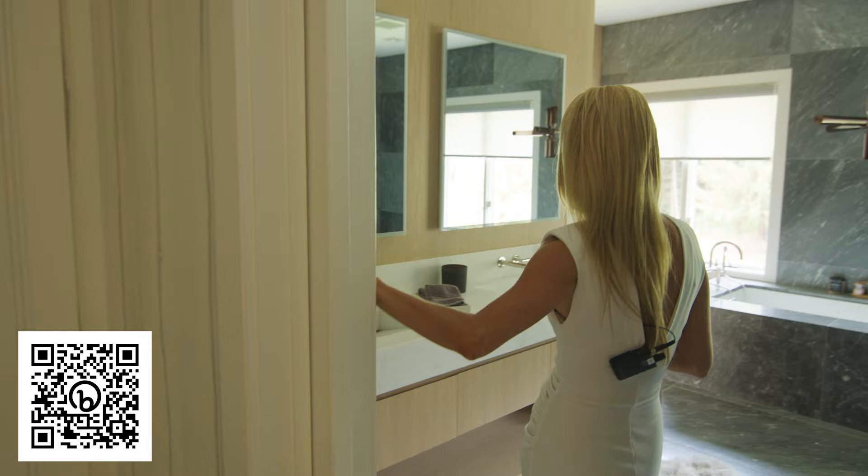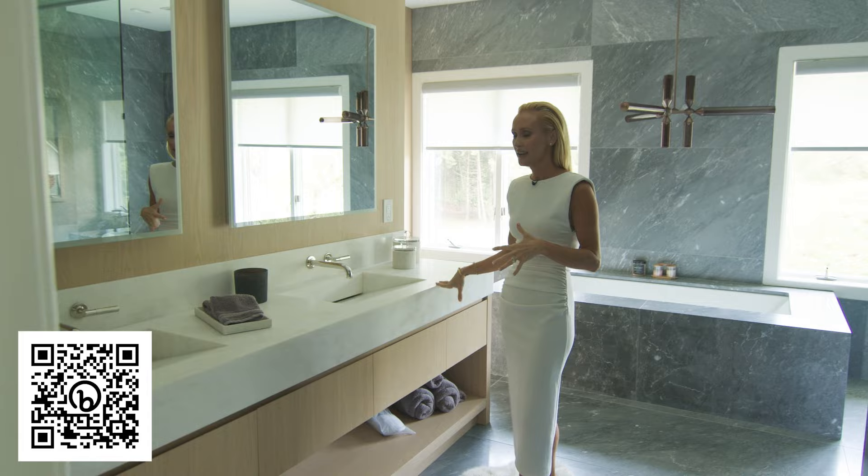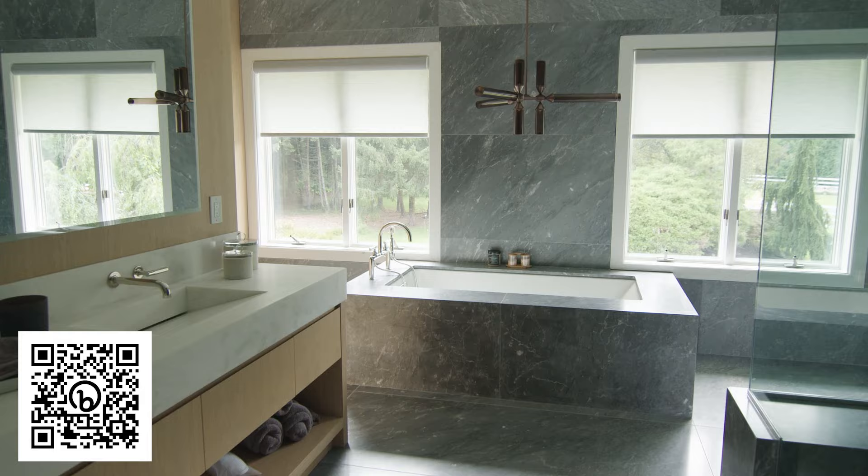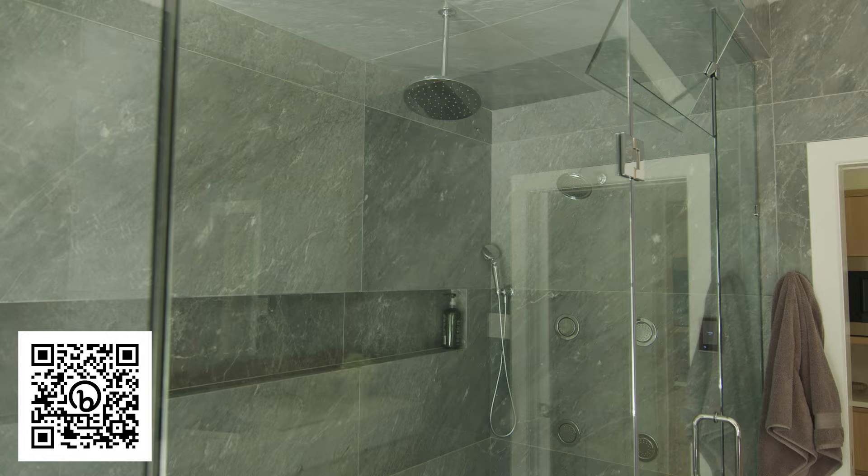Here is Chris's bathroom. All of the walls and floors are slabs by Ann Sacks that weigh so much we had to reinforce the ceiling below. He has a double vanity, and fittingly, his plumbing is called Bond by Waterworks — very fitting for Chris. We've got a gorgeous soaking tub and a steam shower, which was very important to Chris. I have to say I actually use it all the time too.